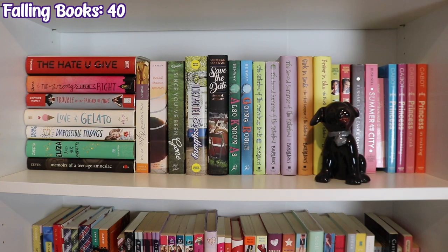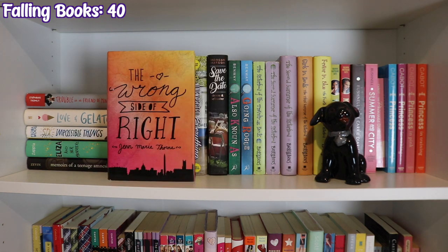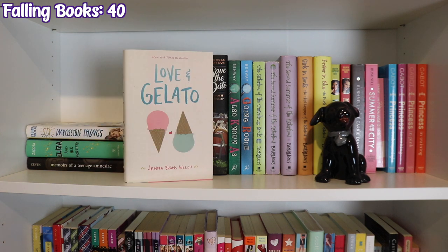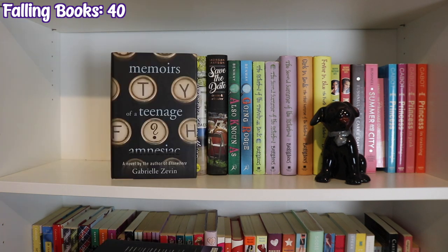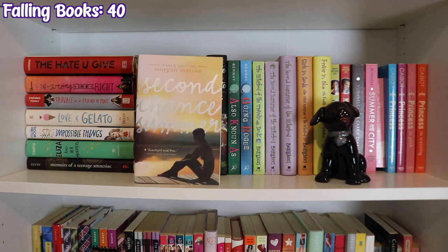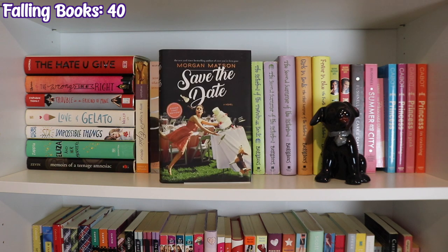The next shelf has a little figurine one of my little cousins made me and starts with The Hate U Give by Angie Thomas, The Wrong Side of Right by Jen Marie Thorne, Trouble Is a Friend of Mine by Stephanie Tromly, Love and Gelato by Jenna Evans Welch, Six Impossible Things by Fiona Wood, Eliza and Her Monsters by Francesca Zappia, and Memoirs of a Teenage Amnesiac by Gabrielle Zevin. Next are my Morgan Matson books: Amy and Roger's Epic Detour, Second Chance Summer, Since You've Been Gone, The Unexpected Everything, and Save the Date.